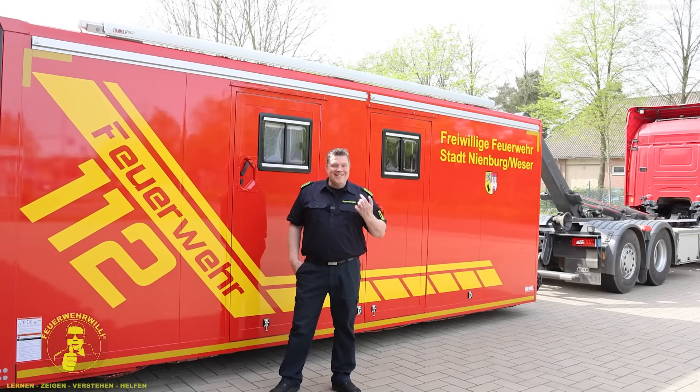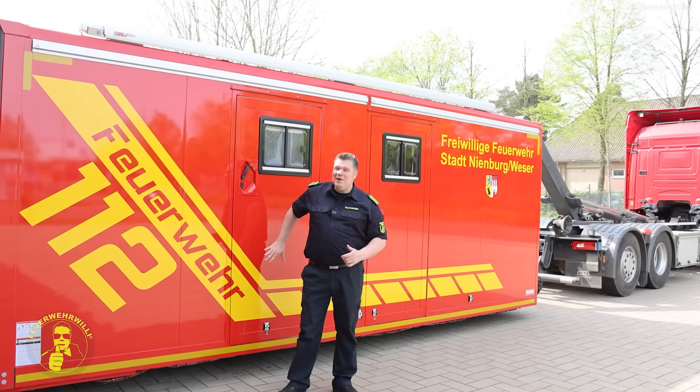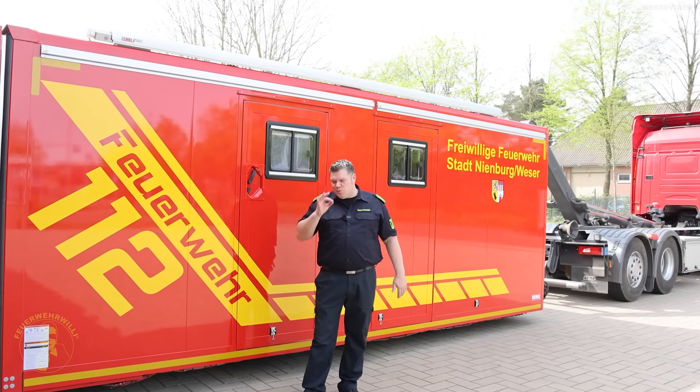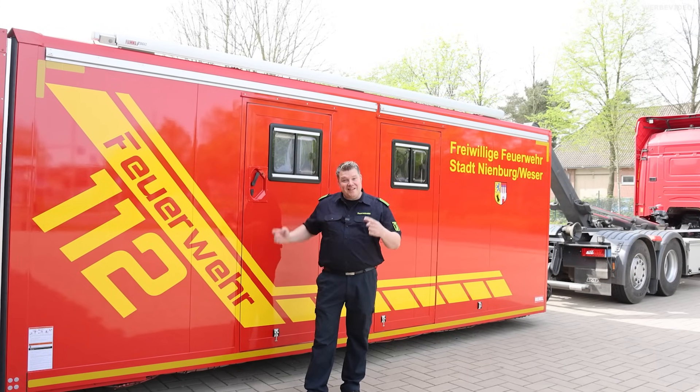Herzlich willkommen bei Feuerwehr Willi, das bin ich. Ich bin auch bei der Freiwilligen Feuerwehr in Langendamm, und wir schauen uns jetzt mal diesen Abrollbehälter an. Ich habe gerade den Wechsellader gesehen, wie er das Fahrzeug abgesetzt hat. Und ich mache das jetzt gemeinsam mit dem Ortsheimmeister, mit dem Michael. Maschinist und Ortsheimmeister.